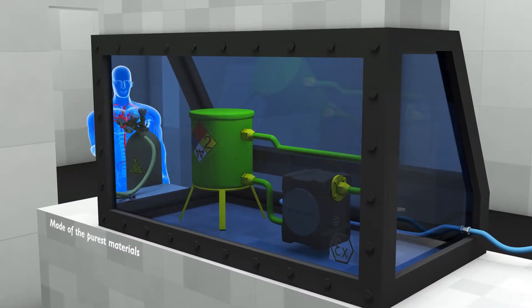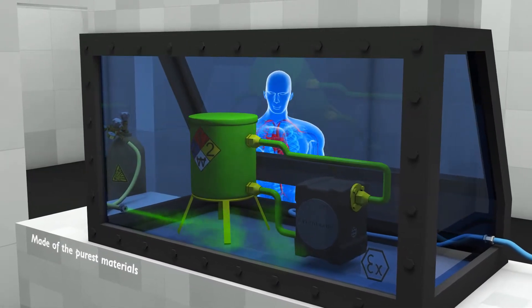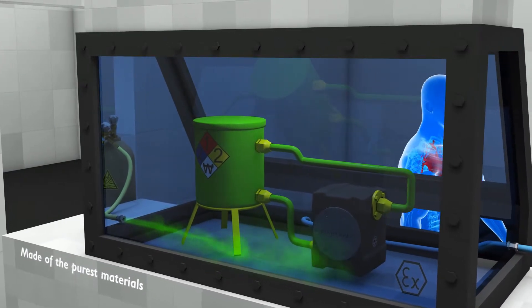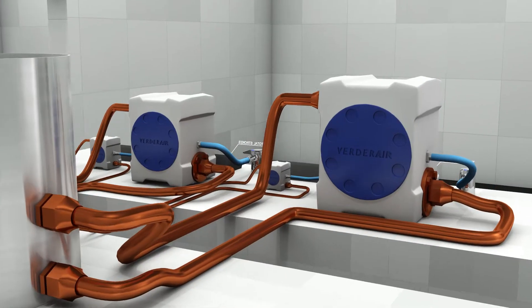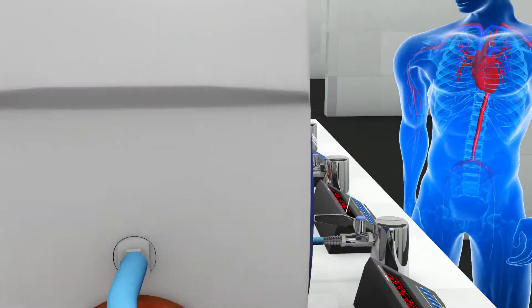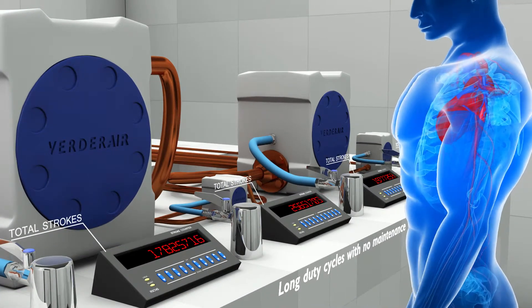Made of the purest materials for transferring the most extreme liquids. Extreme durability through the use of pure materials and solid design.